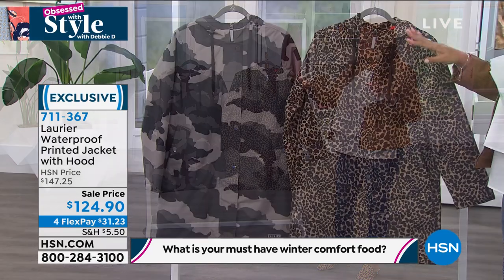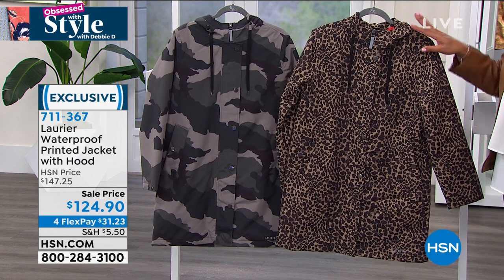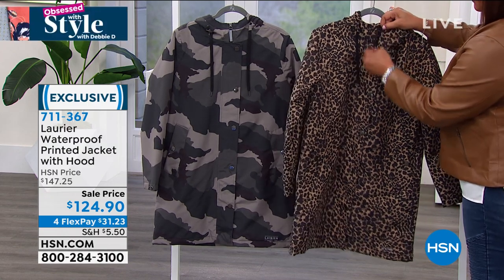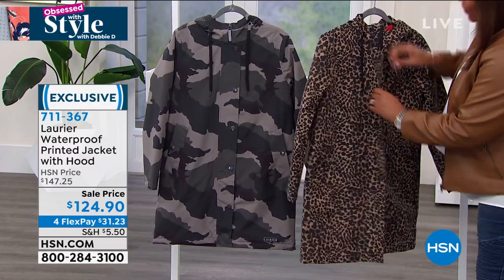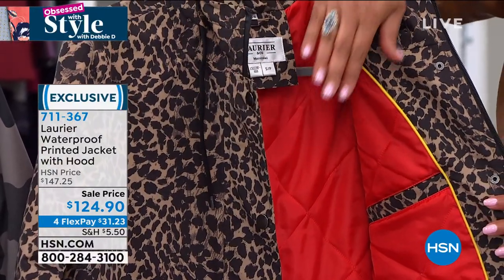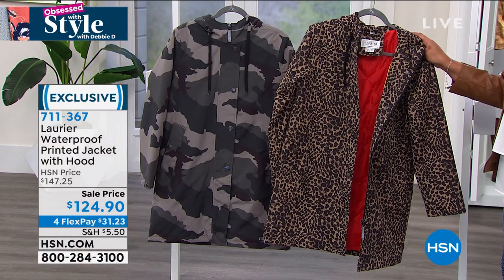When you think of Canada, the Canadians know best how to make a fabulous coat. This is by Laurier — it's waterproof, so you have all of this high fashion but there's function here. It also keeps you warm. When you unzip it, you get a burst of color. It zips and snaps. It is on FlexPay — four payments of $31. Choose the leopard or choose the camo. Extra small to 3X. And this is machine washable — you can seriously throw this in the machine.